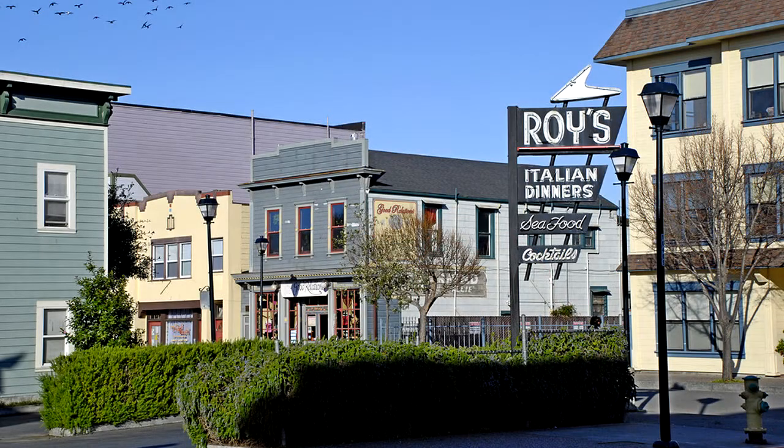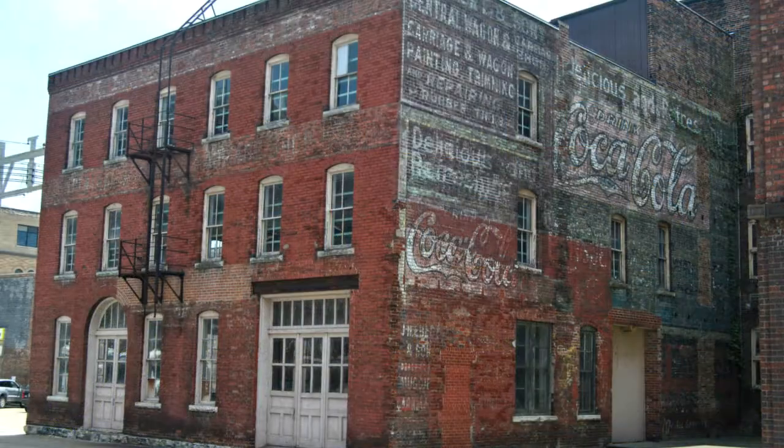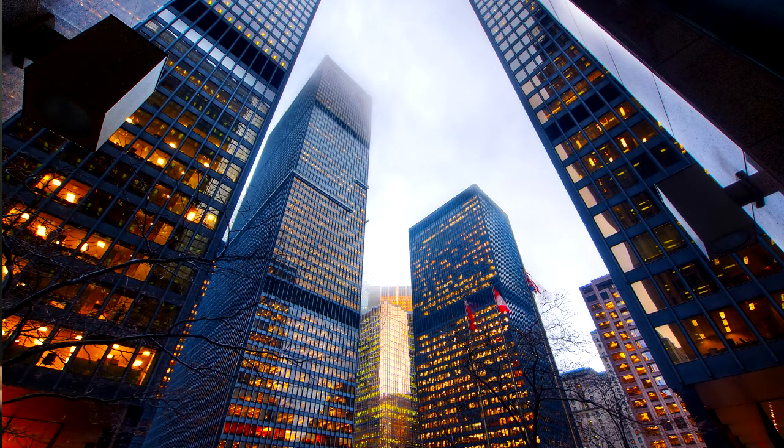The way we've designed our buildings over the past century and a half has changed dramatically. We went from simple wooden structures to brick and mortar, all the way up to the high-rising glass facade skyscrapers we're so familiar with today.